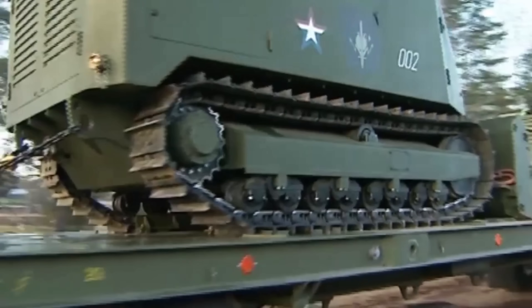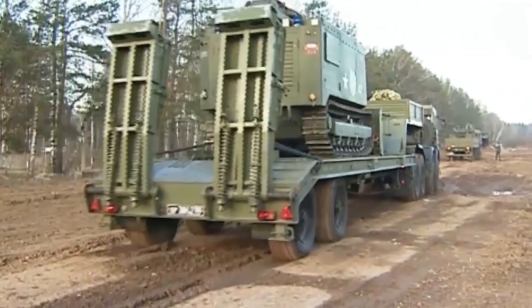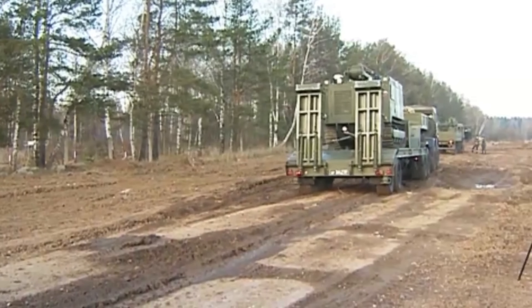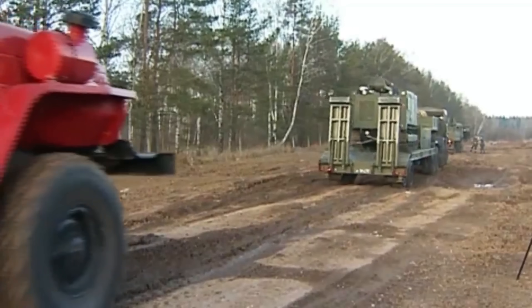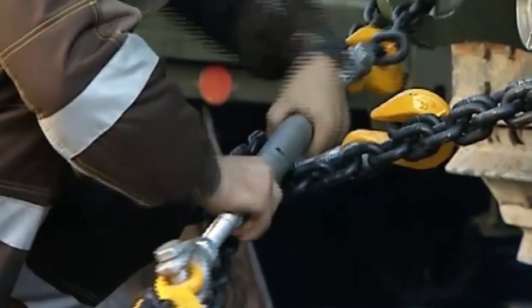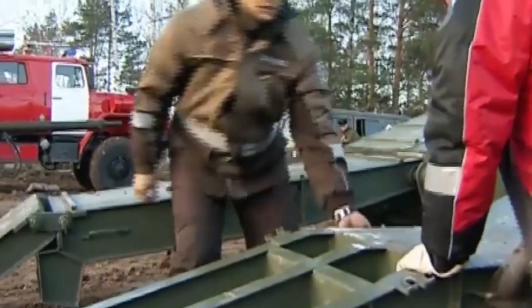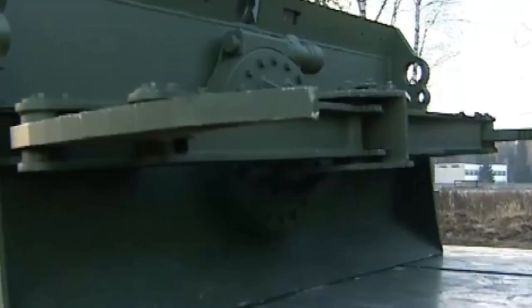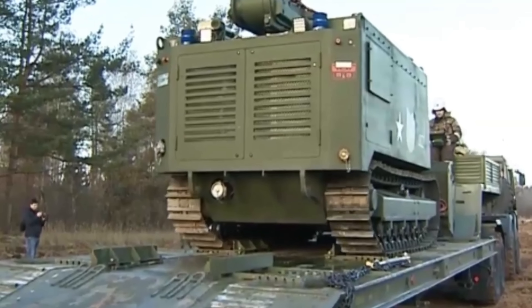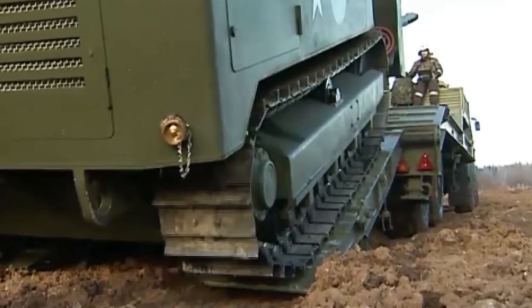The bulldozer blade is a 1.8-meter-wide dozer blade for pushing debris or earth and can clear obstacles and create safe lanes. There's also a special bulldozer blade with a gripper claw in the center, which allows the Uran-6 to grab and move objects such as a ton of barbed wire. Finally, there's the robotic arm and direct gripper — a crane-like arm that can dig up and handle unexploded ordnance or IEDs once detected, lifting items up to 1,000 kilograms.